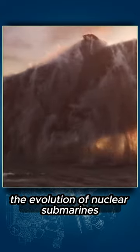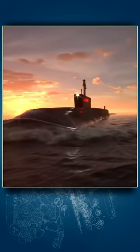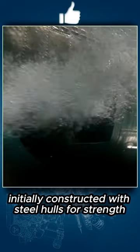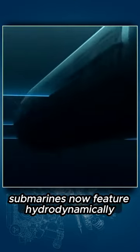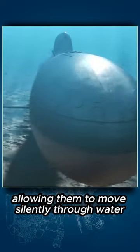The evolution of nuclear submarines has transformed them into stealthy marvels of engineering. Initially constructed with steel hulls for strength, submarines now feature hydrodynamically optimized shapes, allowing them to move silently through water.